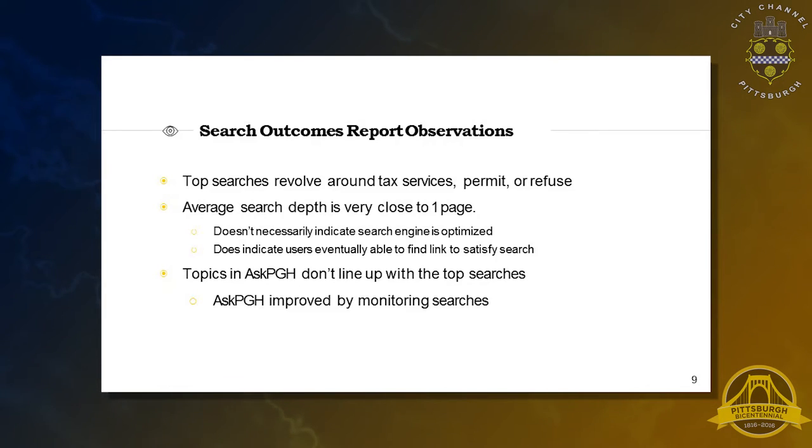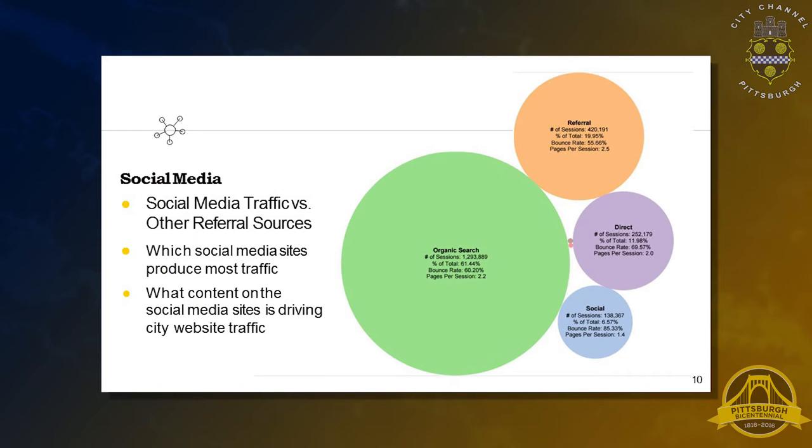We found that Ask Pittsburgh was supposed to line up with what people were interested in finding on the website, but in our report we note that the Ask Pittsburgh topics don't necessarily line up with the search terms or the top content. We'll go more into how we can align these findings with creating metrics that you can use to drive things like your Ask Pittsburgh topics. I'll hand over to Andrew, who will go over the remaining reports.